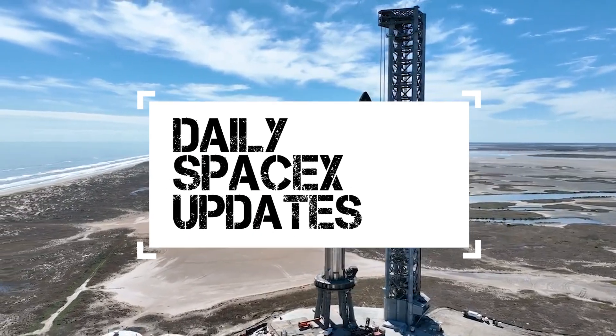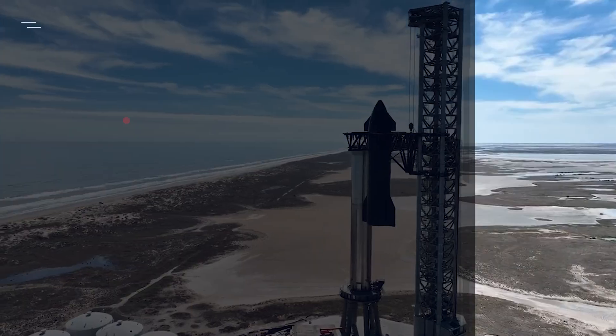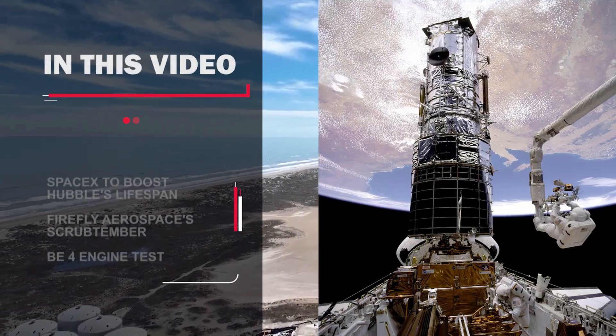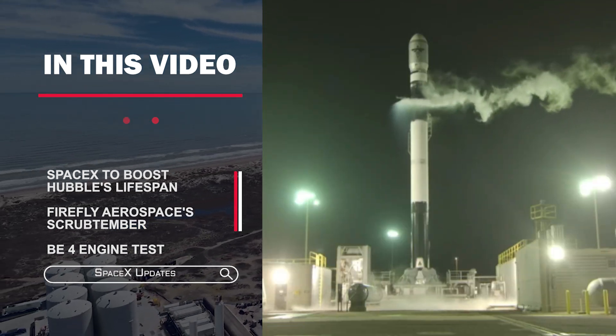Welcome back to another video of SpaceX updates. In this video, we are going to take a look at SpaceX and NASA's plan to save the Hubble Space Telescope, and Scrubtember continues for Firefly Aerospace.